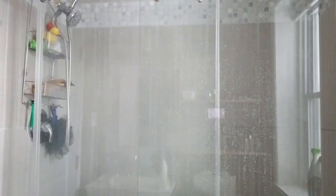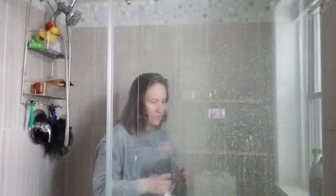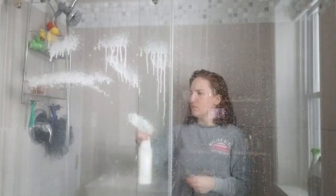First I'm going to start out by spraying down the entire shower with the 7th Generation Tub and Tile cleaner. I'm also going to be using the new microfiber cloth I picked up from Target as well.